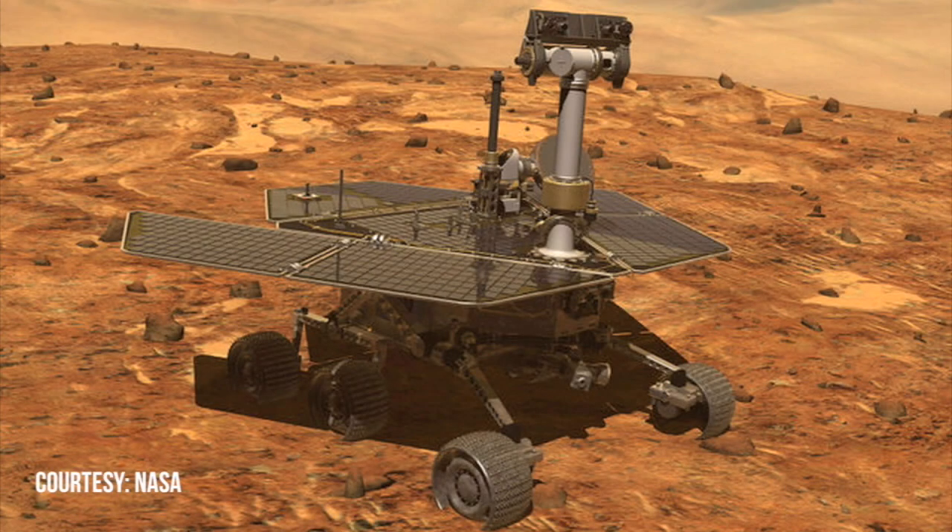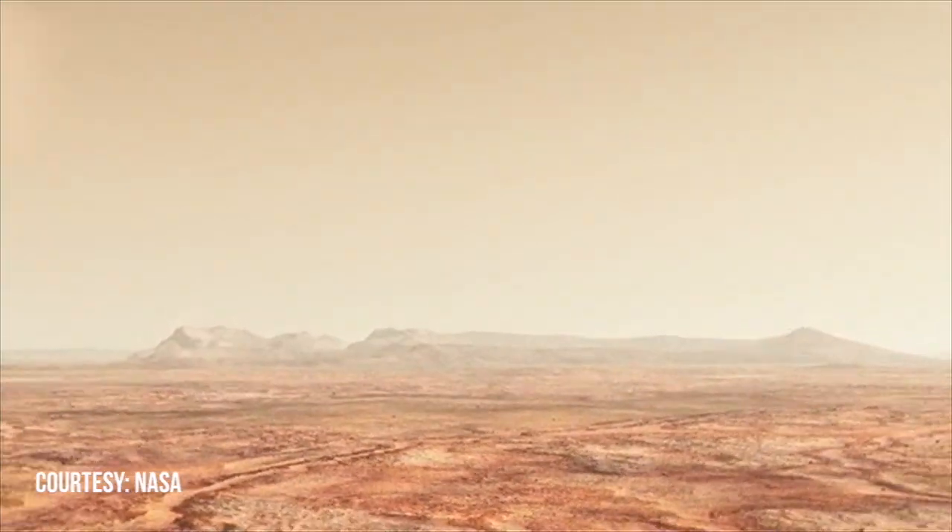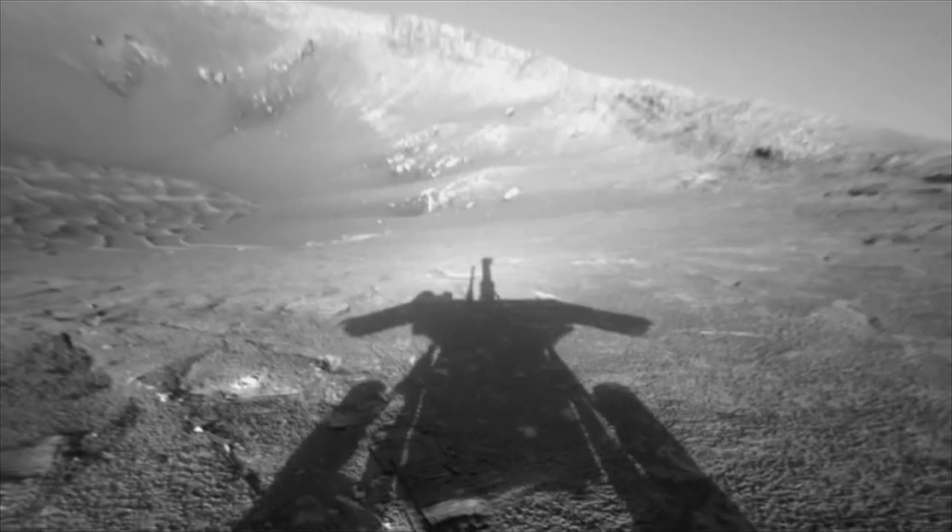Months into Opportunity's deep sleep on Mars, there's hope — hope that's still alive many months after the massive dust storm ended Opportunity's ability to communicate with Earth. Hope that the rover will wake up and call home.